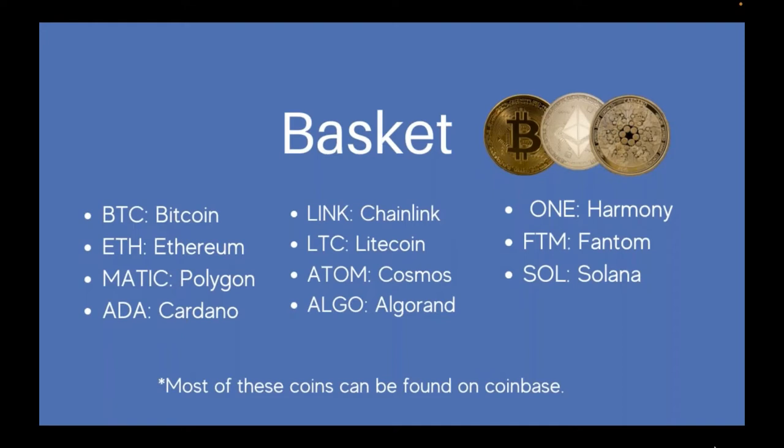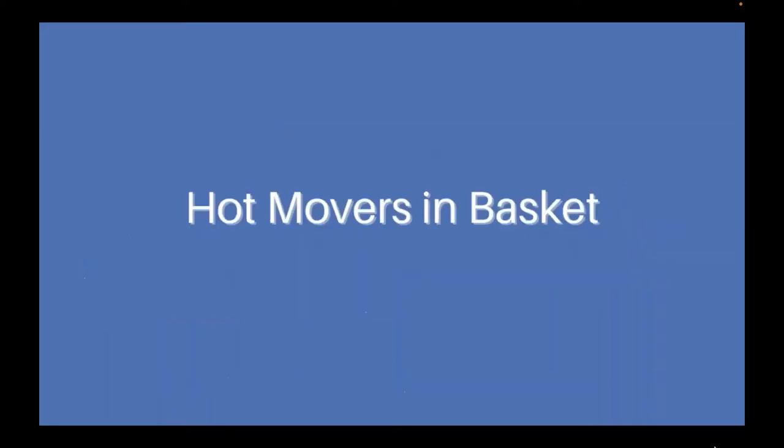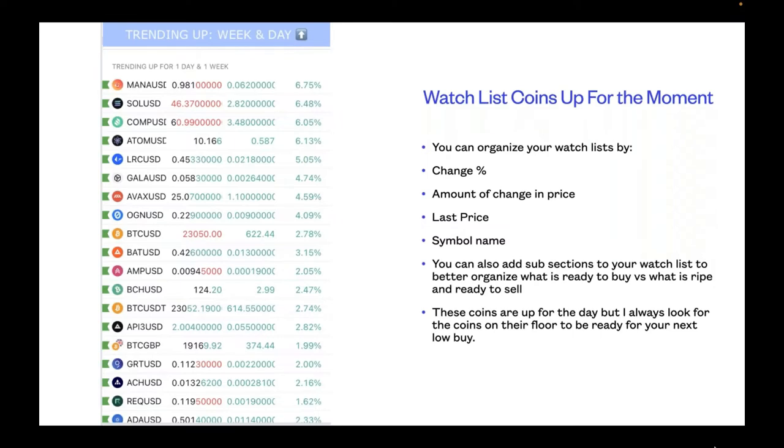Now we have a basket we've been looking at for about a year: Bitcoin, Ethereum, Polygon, Cardano, Chainlink, Litecoin, Cosmos, Algorand, Harmony, Fantom, and Solana. Most of these can be found on Coinbase. We're going to check out some hot movers in the basket today. Our full basket on TradingView goes beyond that small list — those are more long-term goals available on Coinbase.